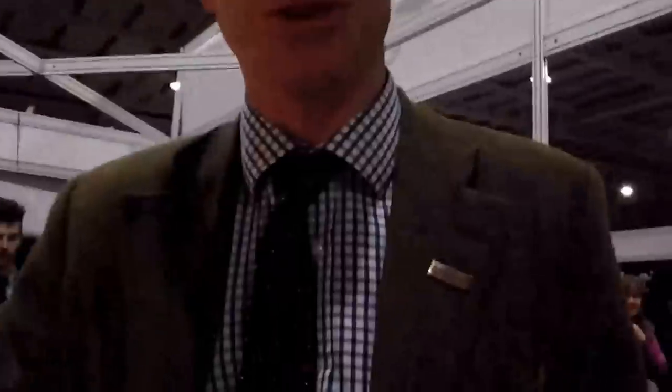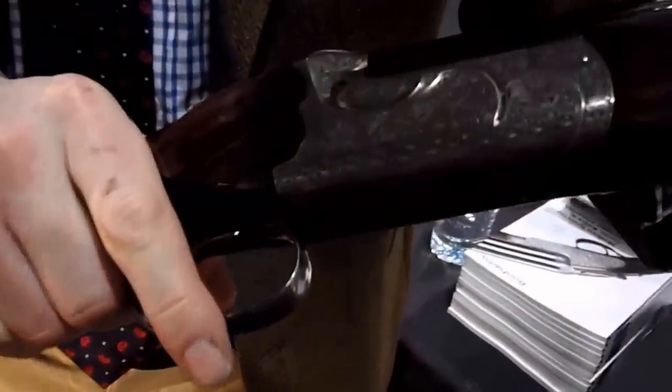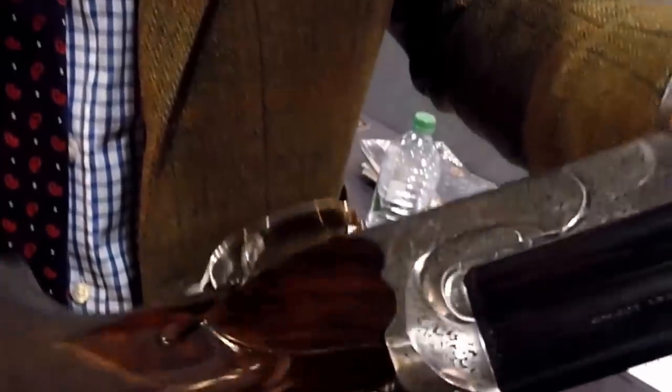Here we are guys. We're at the Bonhams Auctioneers site, and I'm here today with Patrick Hawes. We've got a selection of highlights coming up for auction on the 30th of April. Here we've got a Purdey Sporter, over and under, in excellent condition — a very fine gun. We've got a guide of £20,000 to £30,000 on this, and they're nearly £40,000 new now, so I think you can see it's probably a sound investment.